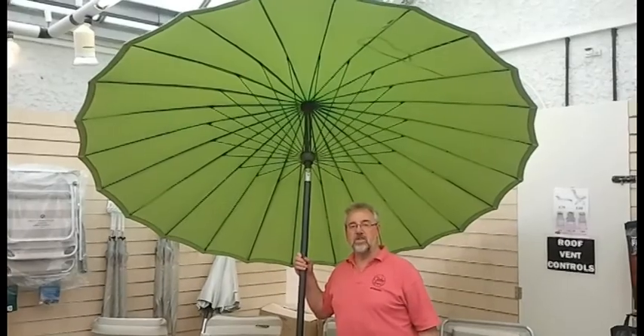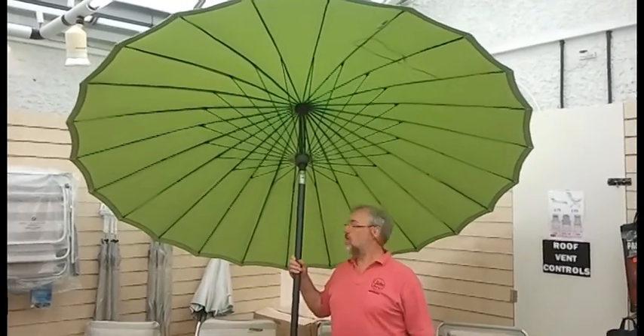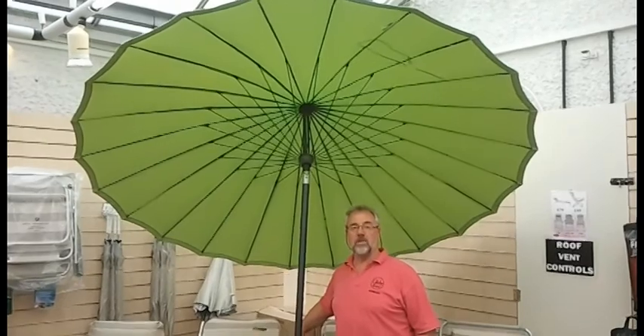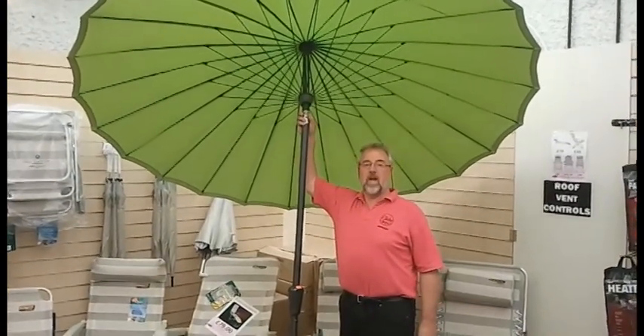Parasols and bases — a huge range starting from £39 upwards. Very important: the modern ones now all have wind-up crank handles and the beauty is you can also tilt them, giving extra shade.